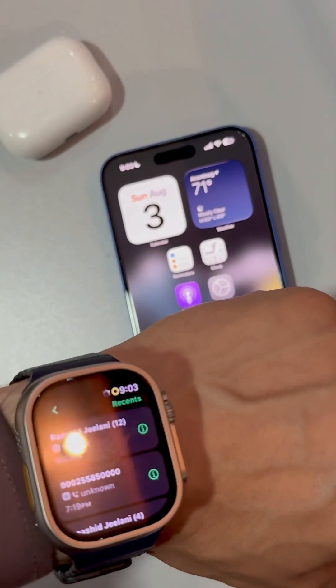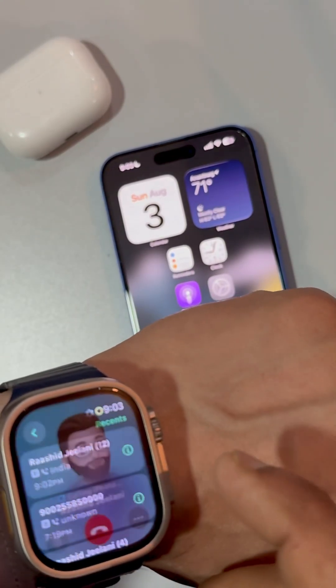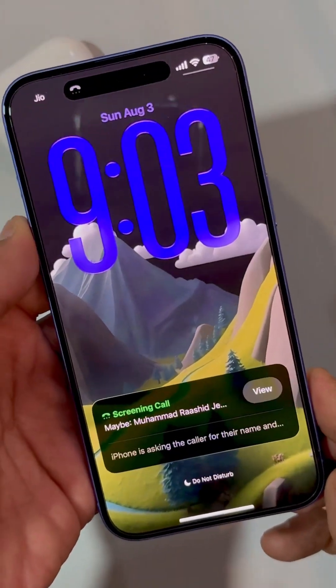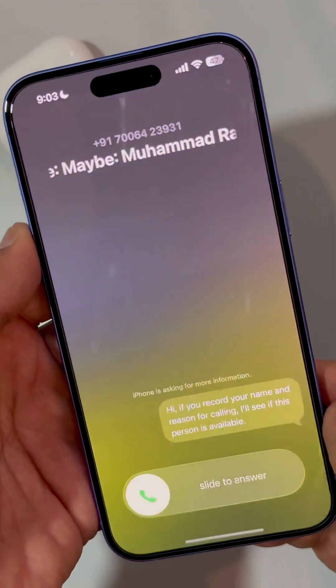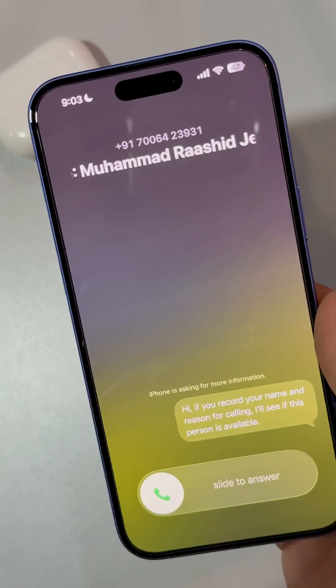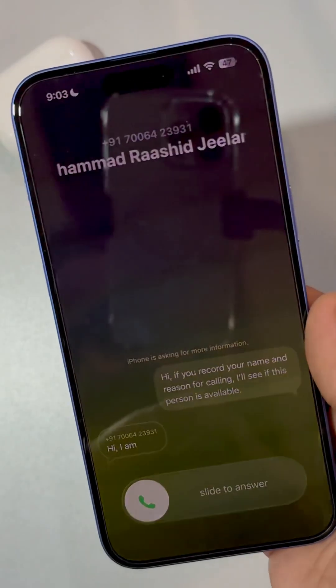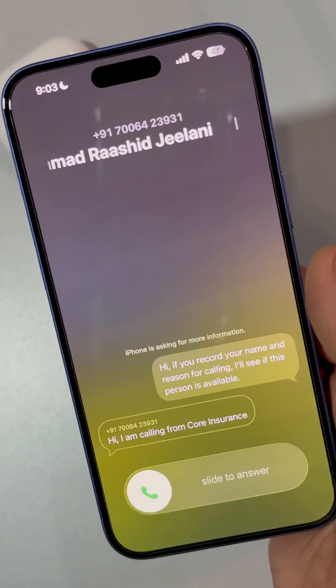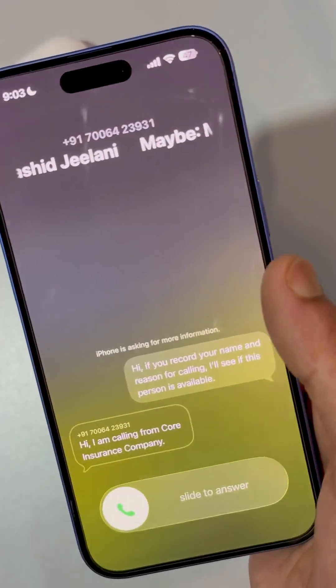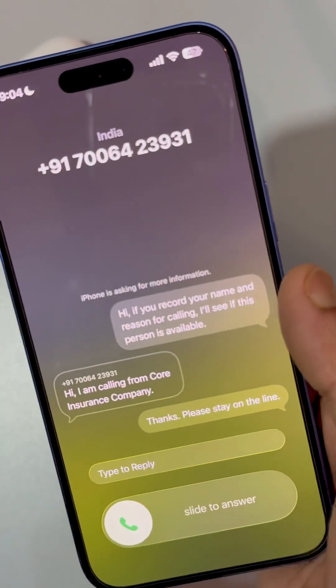When you get a call from an unknown user, it will be presented to you like this. The system prompts: 'Hi, if you record your name and reason for calling, I'll see if this person is available.' The caller responds: 'Hi, I am calling from a car insurance company.' The system replies: 'Thanks, please stay on the line.'